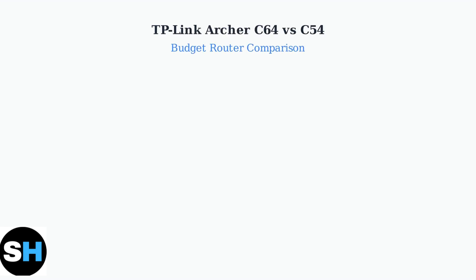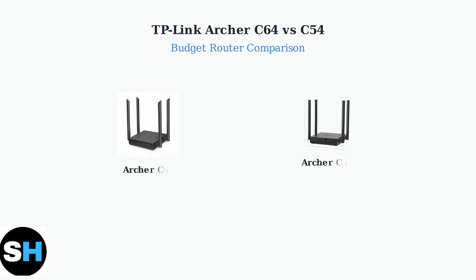The TP-Link Archer C64 and C54 are both popular budget-friendly Wi-Fi 5 routers, but there are important differences that affect which one you should choose. Here we see both routers. While they look similar, the C64 on the left generally offers better performance and features compared to the C54 on the right.